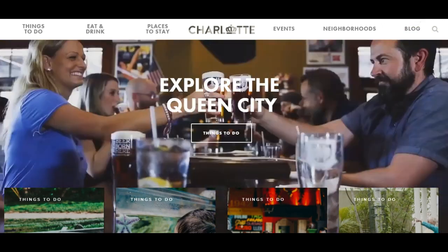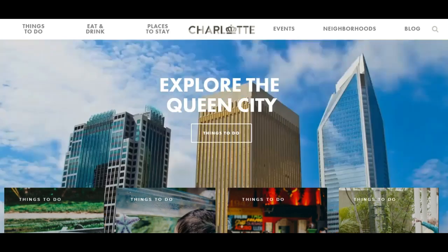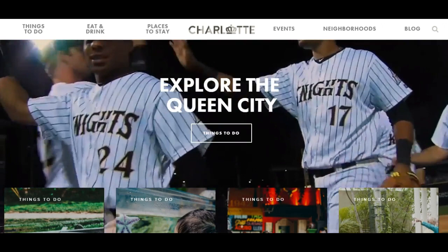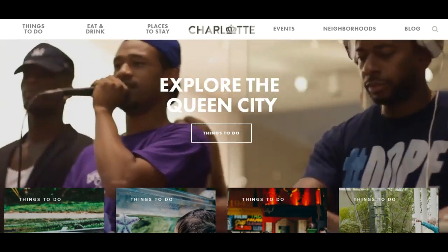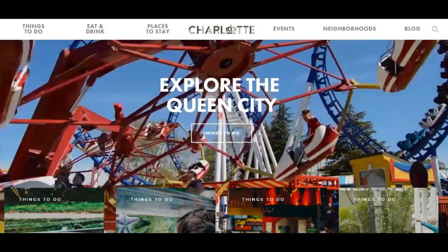We've got culture, got music, we've got pubs, we've got craft breweries, we've got entertainment, beautiful skyline, and lots of commerce right here, sports for sure. We've got all kinds of things to do and so I would encourage you to go charlottesgotalot.com.